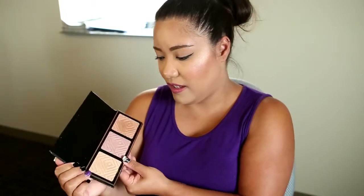As far as texture goes, they're very creamy — kind of similar to Makeup Geek's foiled eyeshadows. Makeup Geek currently does not have a dedicated highlighter on their site, so this is kind of your first go-around with their highlighter formula.